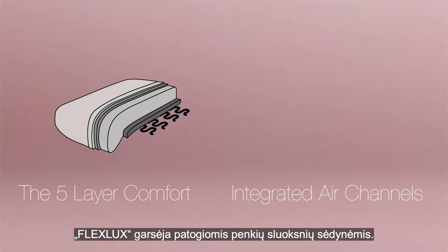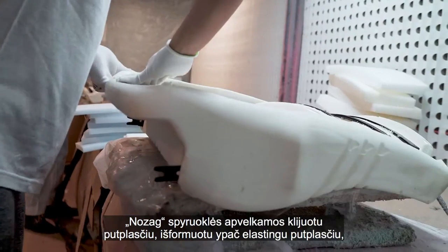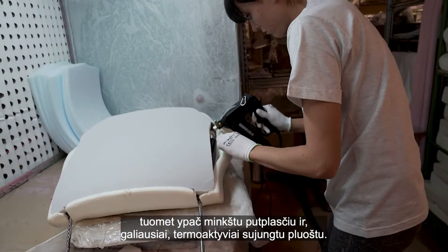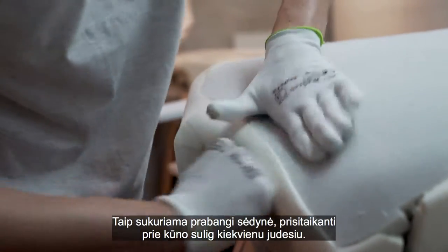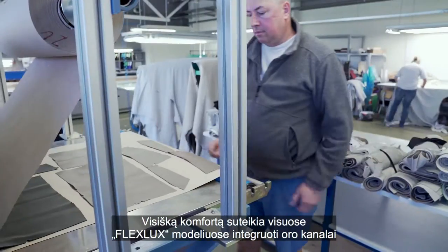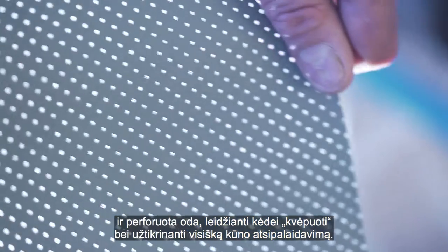The FlexLux experience is famous for its comfortable five layer cushion. We start with a nutshell spring, add bonded foam, molded high resilient foam, then add a layer of hyper soft foam, and finally a layer of thermofixed fiber. The result is a luxurious cushion that adapts to your body's every move. All FlexLux models have integrated air channels and perforated leather that allow the chair to breathe and ensure that you are fully relaxed.